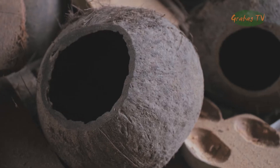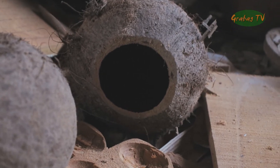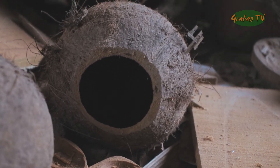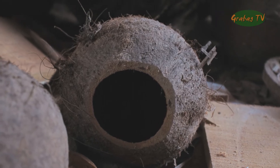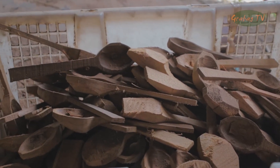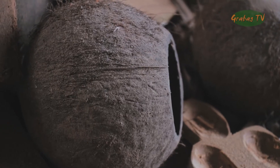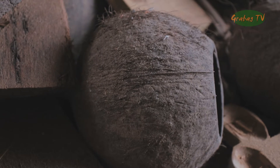Batok sendiri memiliki karakteristik potensial untuk dimanfaatkan sebagai material produk pakai, antara lain kekuatan, keawetan, ketahanan terhadap air, serta ciri khas visualnya yang estetik. Seiring dengan semakin meningkatnya kesadaran masyarakat terhadap isu lingkungan, produk-produk kontemporer dari material alam semakin diminati, seperti batok ini.